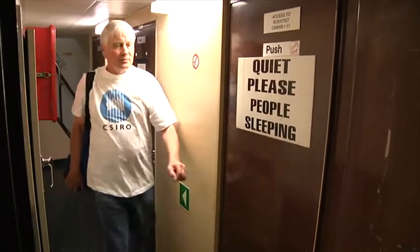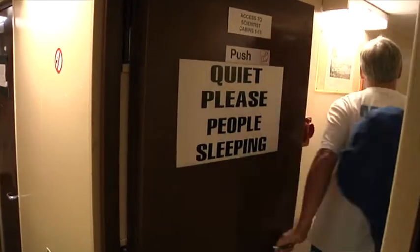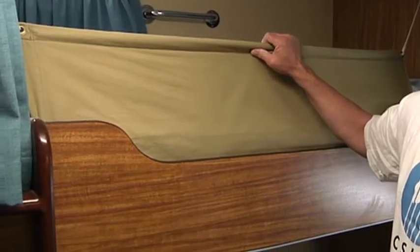At the front of the ship, which is called the bow, there are cabins for sleeping. So let's go and have a look. Most cabins on the ship have two bunks and see this piece of material up here? This is what stops us rolling out in rough seas.